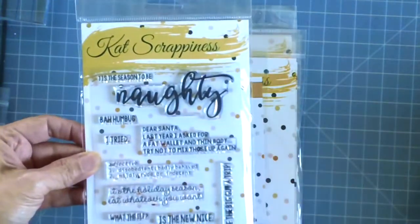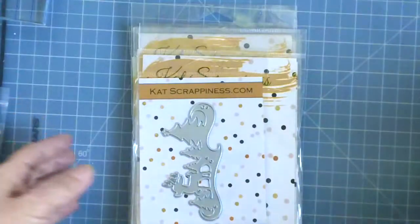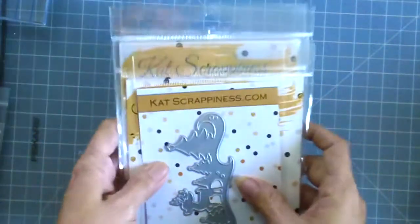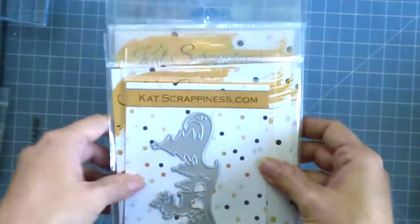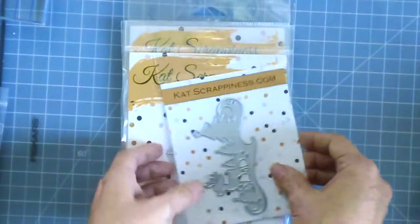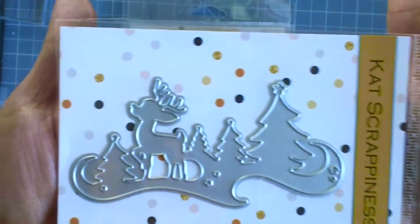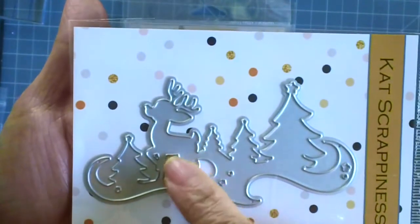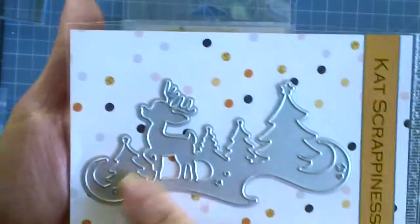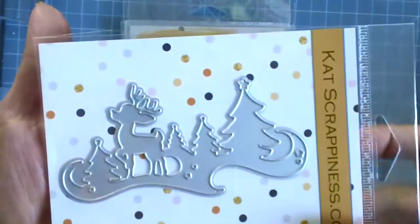You will be seeing a lot of projects using these two stamp sets and the dies that I will be showing you now. Whatever dies you see right now, I will be giving these away next month, so stay tuned for that. The first die I wanted to show you is a Christmas-themed one — it has a little cute reindeer with a Christmas tree. I will be showing you projects using these dies.